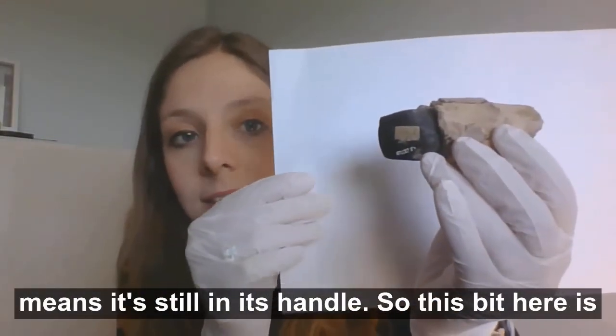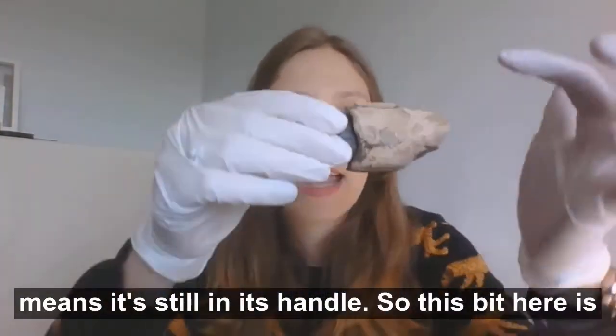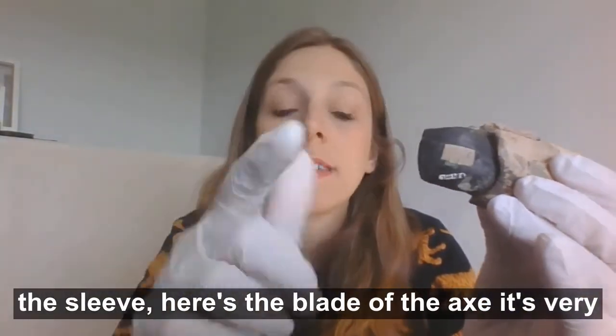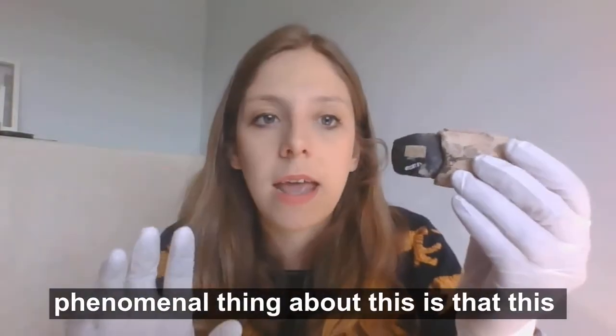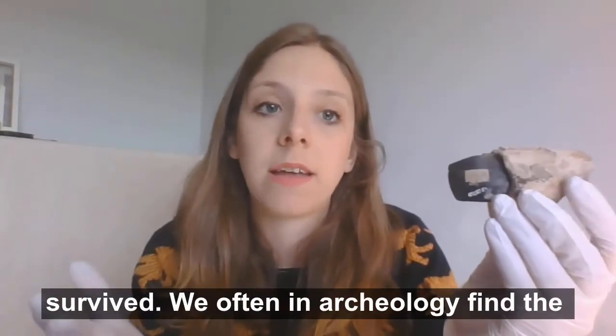The word hafted means it's still in its handle. So this bit here is the sleeve. Here's the blade of the axe — it's very smooth, still quite sharp — and it would have had a handle down here. The phenomenal thing about this is that this incredibly delicate piece of antler has survived.